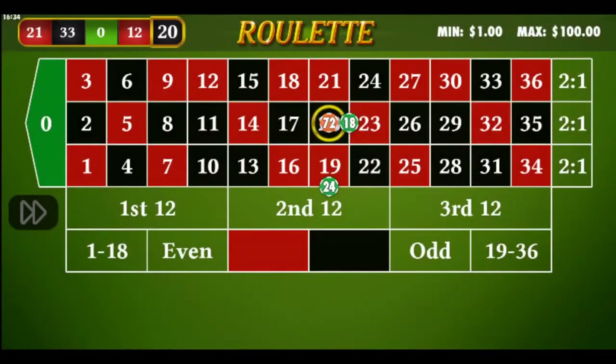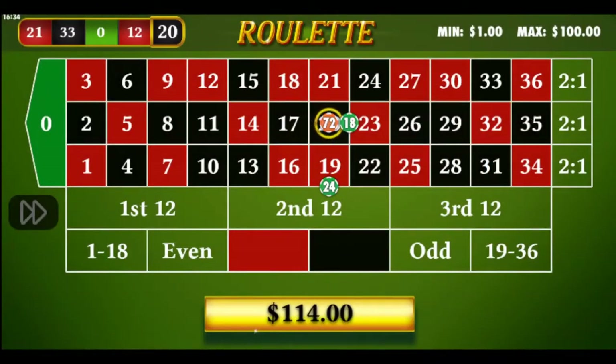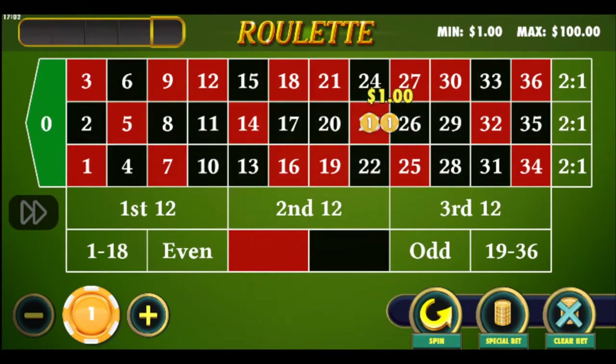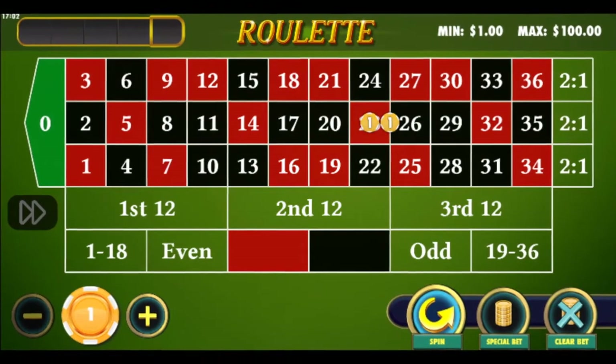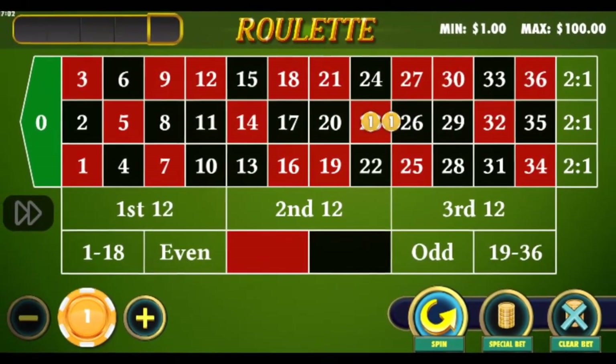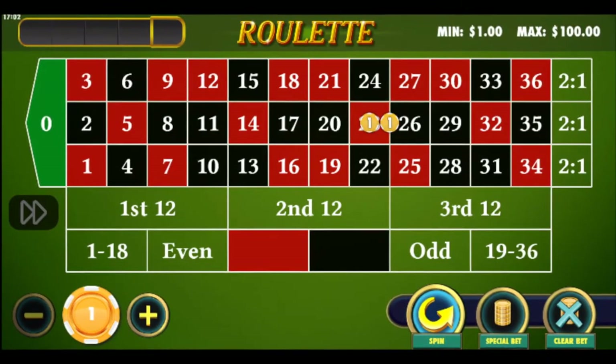Dealers must know the multiplication table up to 20 times for all the payout numbers used: 35, 17, 11, 8, and 5. So I know at any time of day or night that 17 times 17 is 289, or that 19 times 35 is 665.